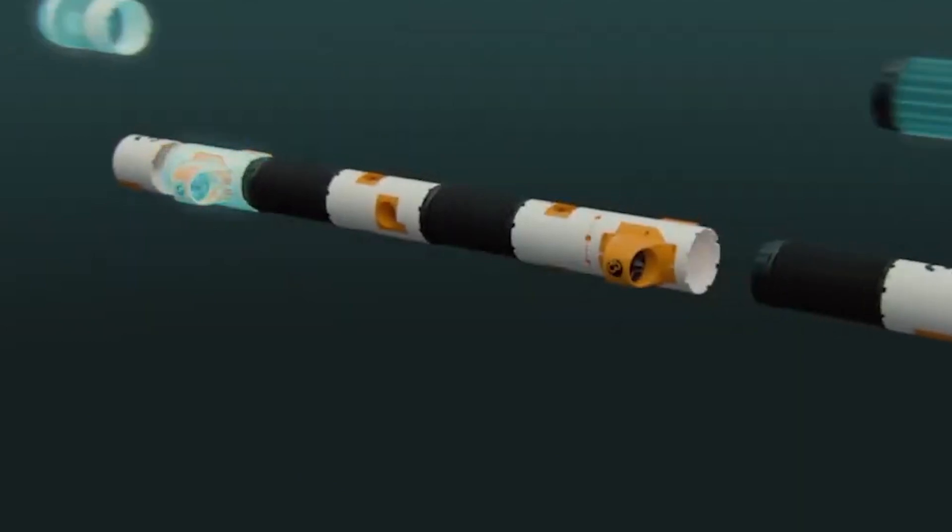Another standout feature is its modular design, which allows users to customize the robot based on their needs. For instance, it can be fitted with repair tools, enabling it to perform basic maintenance tasks underwater, further enhancing its versatility.